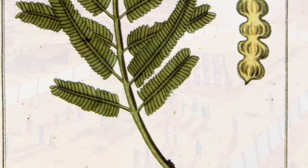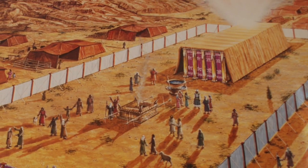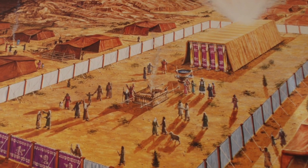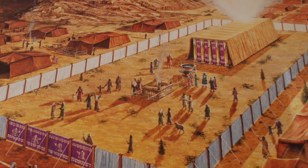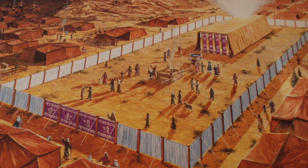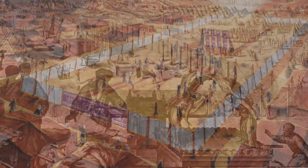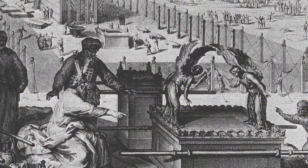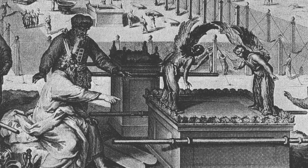The Acacia is called in the Bible Shittim, which is really the plural of Shittah, which last form occurs only once in Isaiah 41:19. It was esteemed as sacred wood among the Hebrews, and of it Moses was ordered to make the tabernacle, the Ark of the Covenant, the table for the shewbread, and the rest of the sacred furniture.